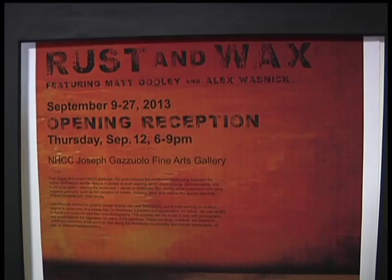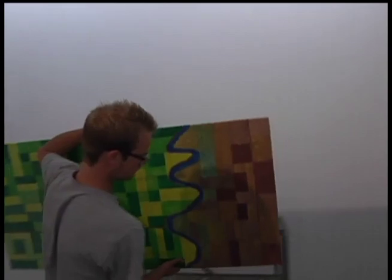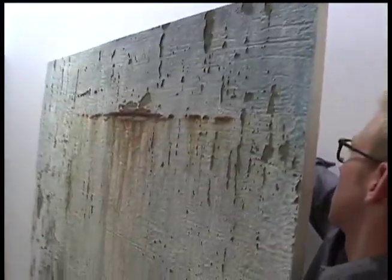Mother Nature creates a lot of artwork. Together they are the Rust and Wax show at North Hennepin Community College. These young artists say with real elements in their work, it's a unique way to appreciate nature — they're very organic and they involve the actual material that they represent.